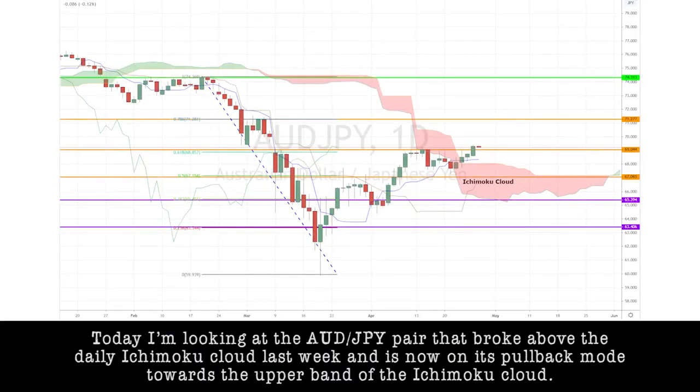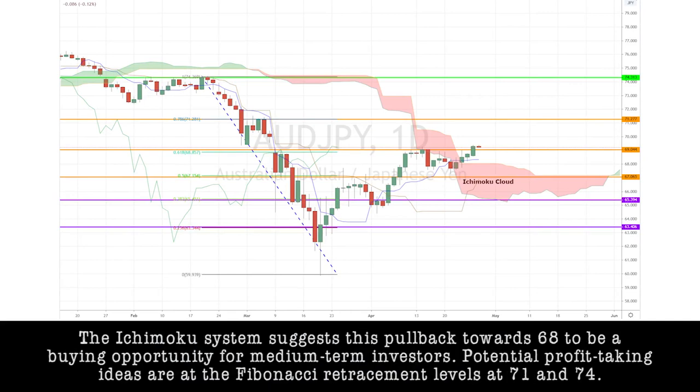Today I'm looking at the Aussie-yen pair that broke above the daily Ichimoku cloud last week and is now in pullback mode towards the upper band of the Ichimoku cloud. The Ichimoku system suggests this pullback towards 68 to be a buying potential for medium-term investors. Potential profit-taking ideas are at the Fibonacci retracement levels at 71 and 74.